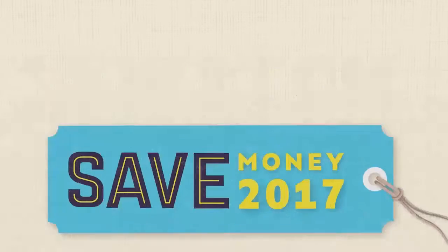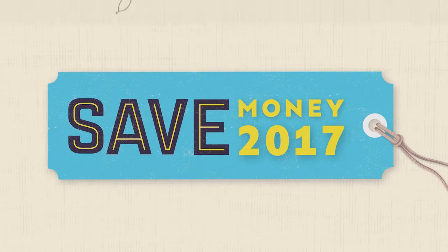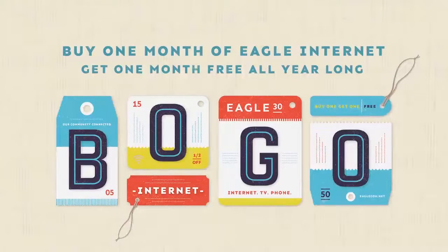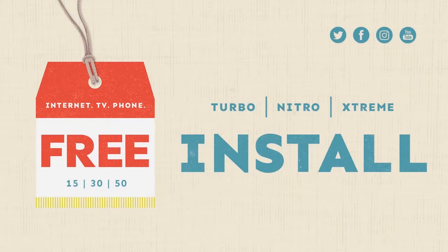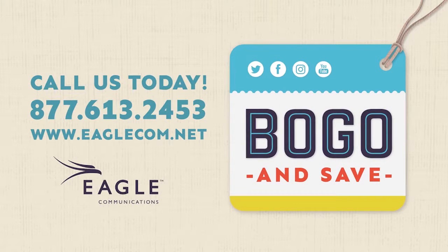It's time to switch to Eagle Internet and save in 2017. Buy one month of Eagle Internet, get one month free — all year long. That's half off internet for the next 12 months, plus get free installation. Call us at 877-61-Eagle and save.